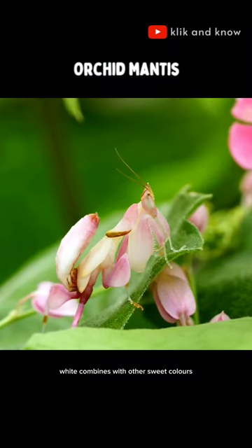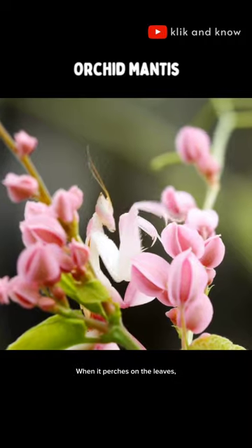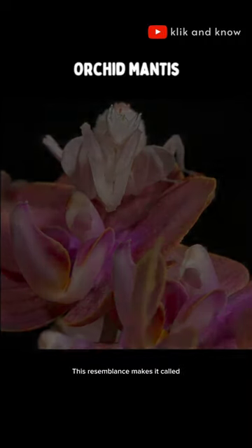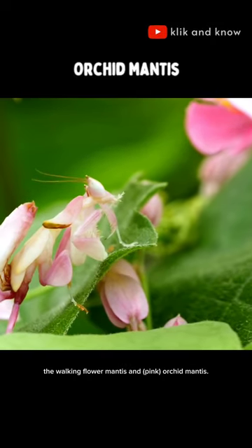The color is charming, white combines with other sweet colors like pink and purple. When it perches on the leaves, it is often mistaken for an orchid. This resemblance makes it called the walking flower mantis and pink orchid mantis.